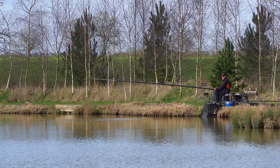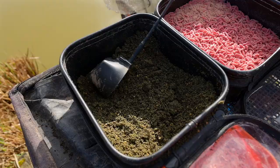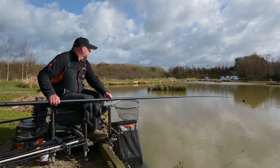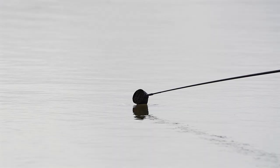I'll have one line to the left of my peg, one to the right, and I'll feed them slightly different — one heavy, one not so much — and we'll gauge the interest from there. I'll feed my long lines first, start short, and just try and catch as many roaches as I can before I go and have a look on the longer lines. I aim to get to about 50 roach before I go and have a look long.